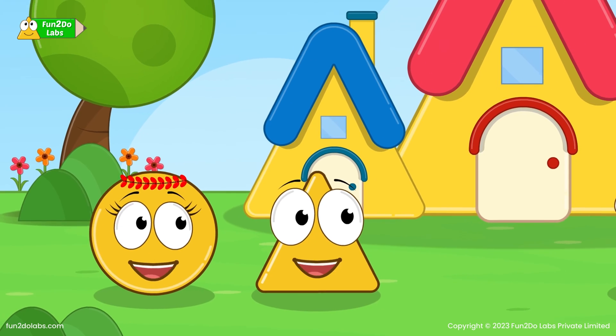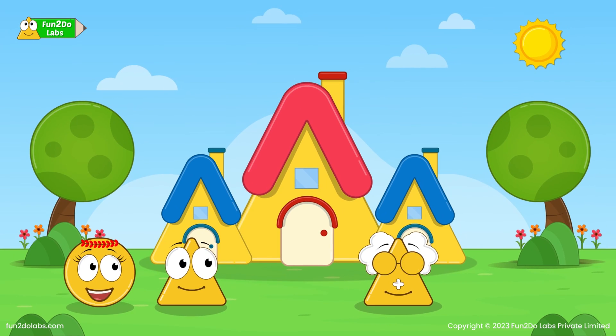Hello Uncle Math. Hello kids. We both loved the moon chocolates shared by you. We both would like to have it again. Oh dear, that was the last chocolate with me. No fear when I am here. Let's head towards the moon to buy it again.